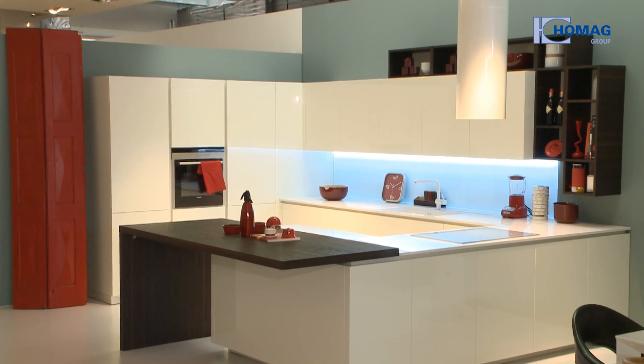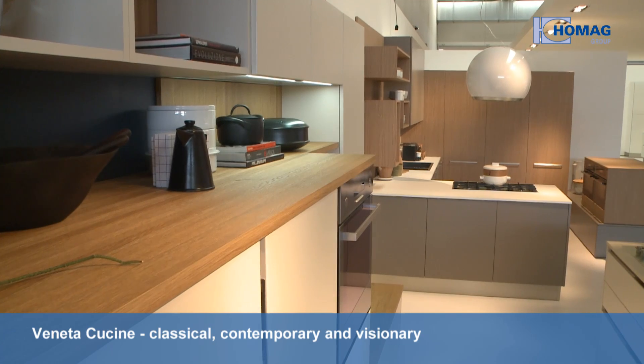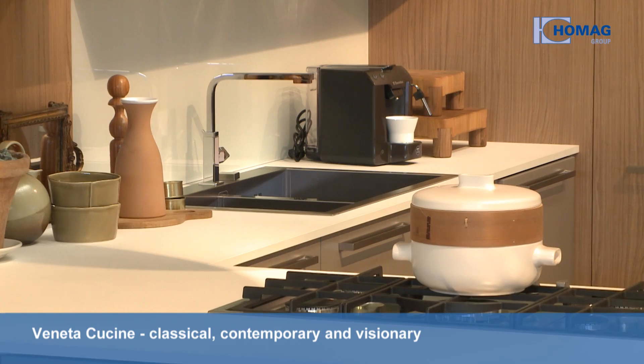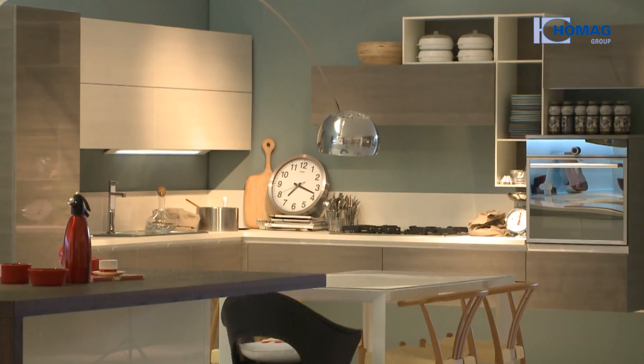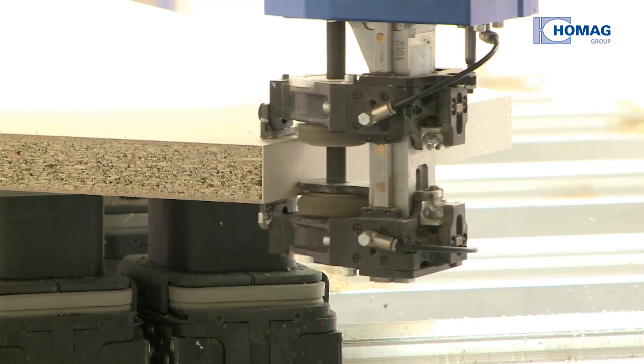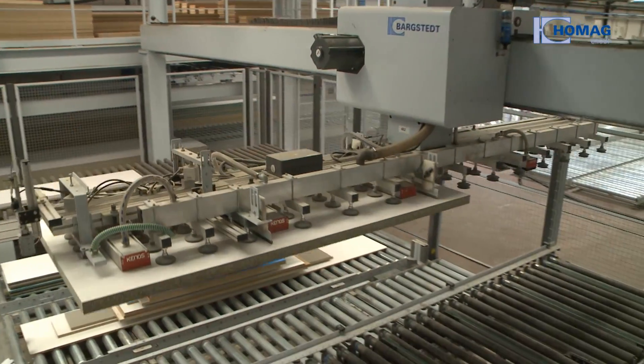From classical and contemporary to visionary, the Italian producer Veneta Cucine's versatile kitchens are inspiring, thanks to their cunning combination of functionality, design and quality. Consequently, it was a big challenge for Hallmaker Group Engineering when they were asked to install a new production system for countertops in Italy.